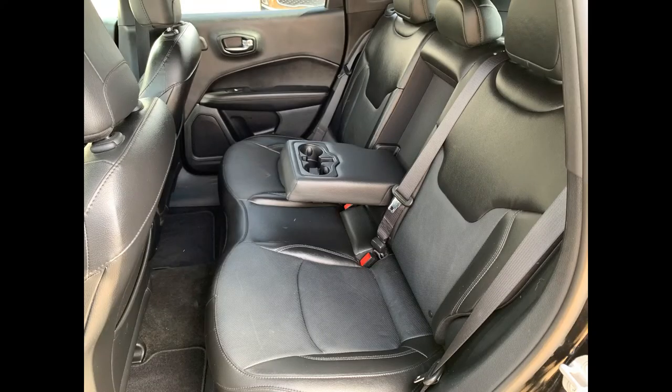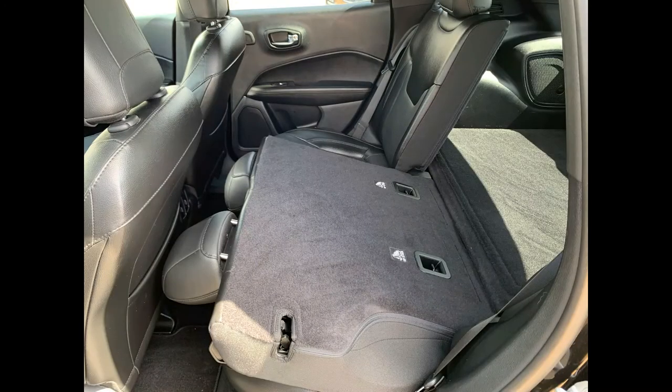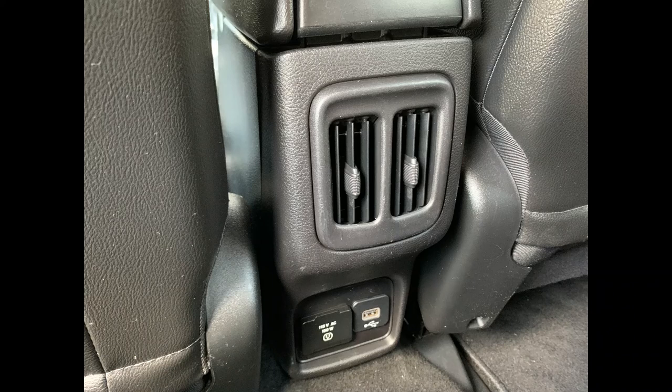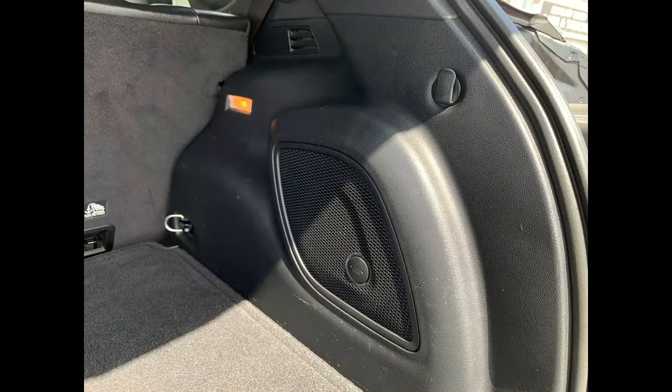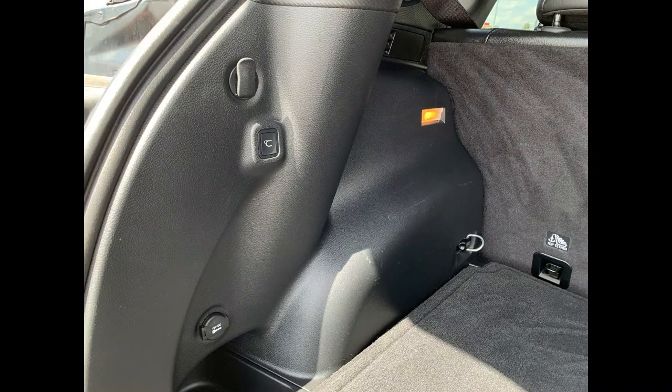Heading into the back seat, you have three very comfortable leather seats, storage behind the seats, and an armrest with two cup holders. The seats fold down for extended cargo space, and in the center there's a USB and AC outlet. In the cargo area everything is in excellent condition — carpeted mat on one side, all-weather on the other, with tie-down areas, illuminated lighting, and a 12-volt outlet.